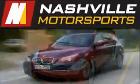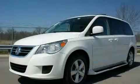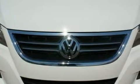Another fine vehicle offered by Nashville Motorsports. This is a 2009 Volkswagen Routan, designed with features that accommodate. It features a 3.8-liter 6-cylinder engine and an automatic transmission.